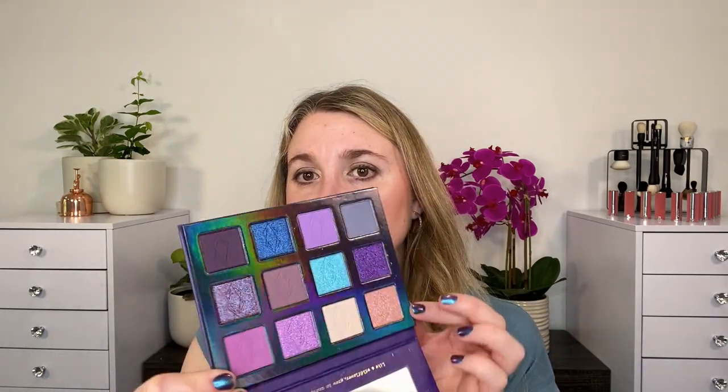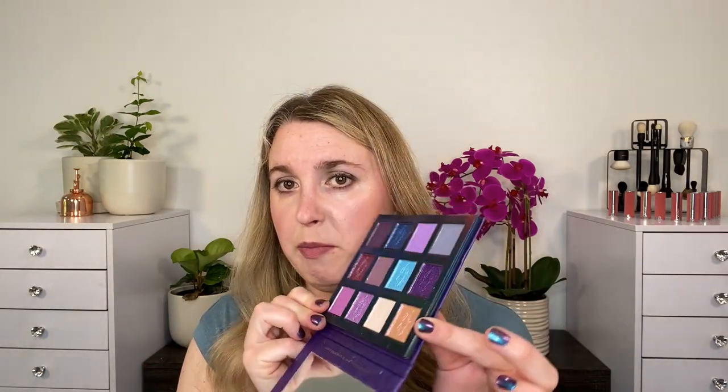Moving on to some more makeup — I picked up some things from Lethal, maybe about a month ago when they launched. This is one of their most recent palettes: Night Flower. I'm a sucker for purples, blues, and greens. You've got some shifty colors here — this one looks pink on camera but in person I'm seeing a marigold orangey gold shade. I cannot wait to try these. I also picked up some pressed highlighters and some gel eyeliners from that launch.